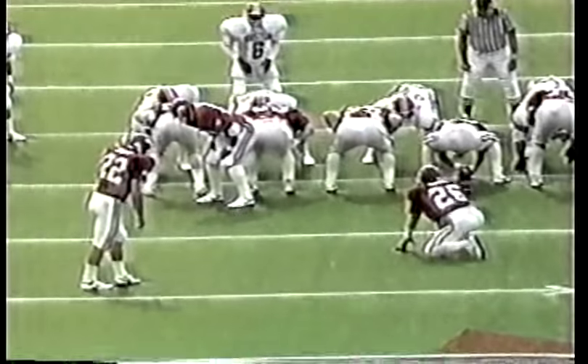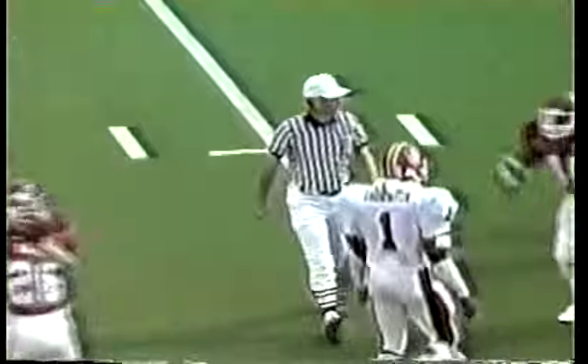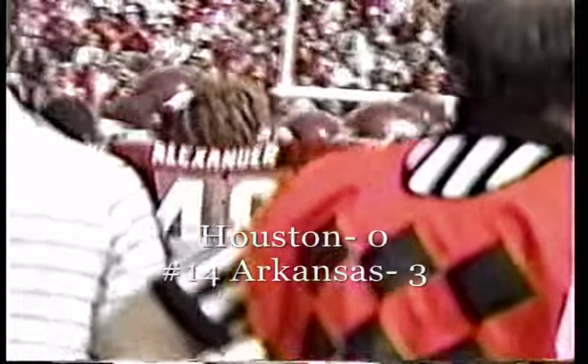Wyatt going down the sideline, is out of bounds, however. Kendall Traynor, a freshman from Fredonia, Kansas — he is certainly within his range. He has plenty of leg into that one, and it is good. A 46-yard field goal by Kendall Traynor puts Arkansas on top with seven minutes and 33 seconds left to play.